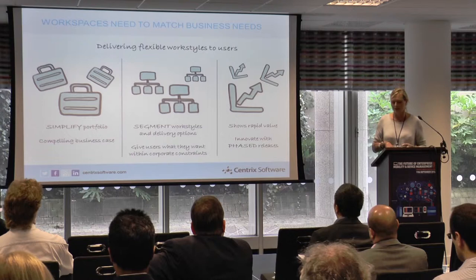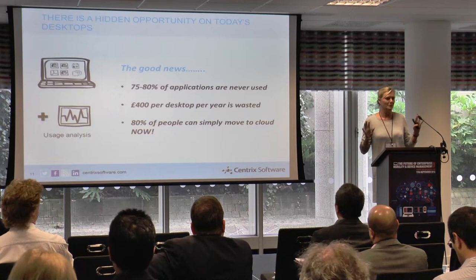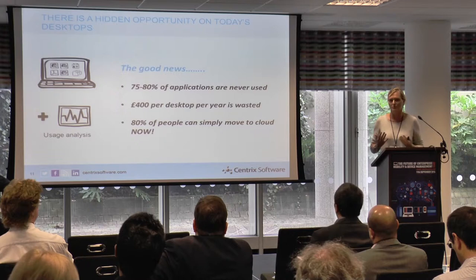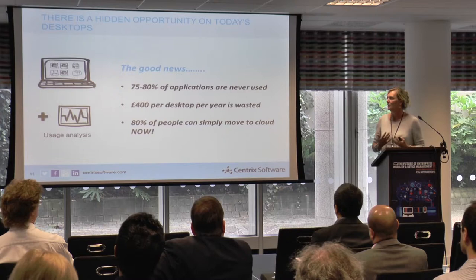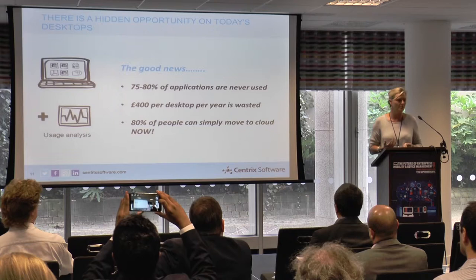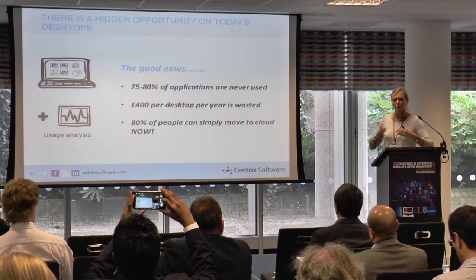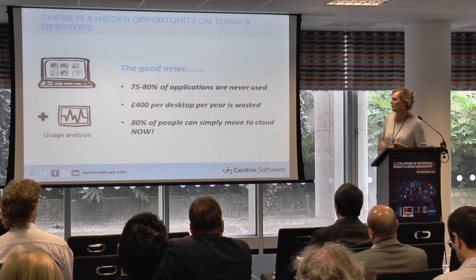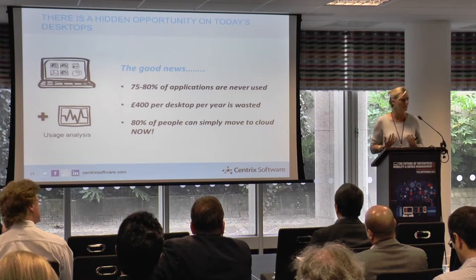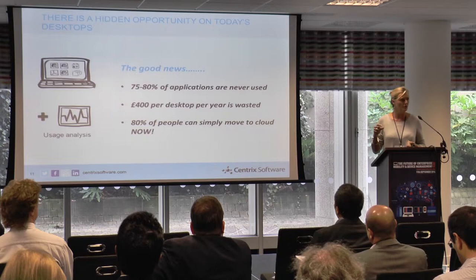Here's the good news: more than three-quarters of the applications on end users' desktops are not used — they've never been used and can be rationalized out. The average saving is about £400 per user per year, and that always pays back in less than nine months. There is a real hidden prize as we look to migrate to mobile and the cloud. When you get rid of 75 to 80 percent of applications and complexity, you're left with a much simpler set of services.